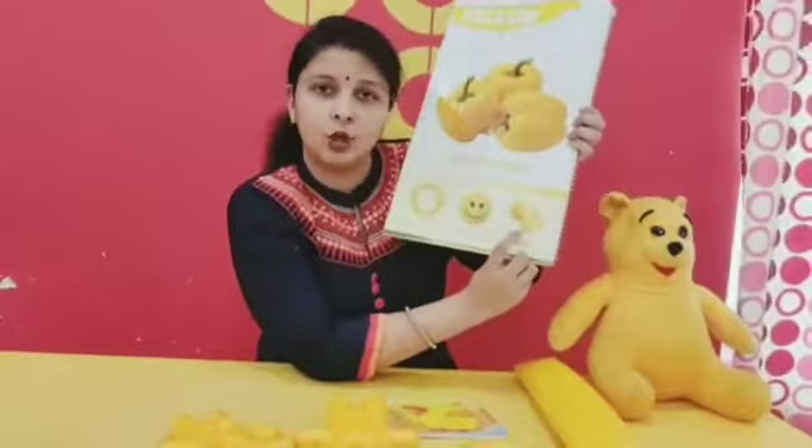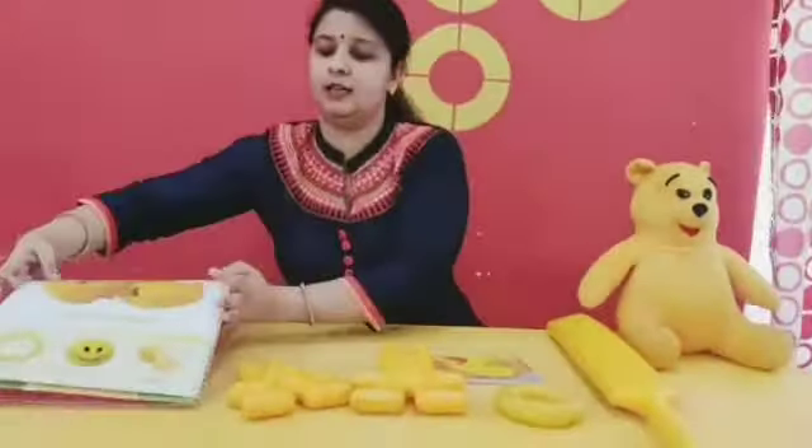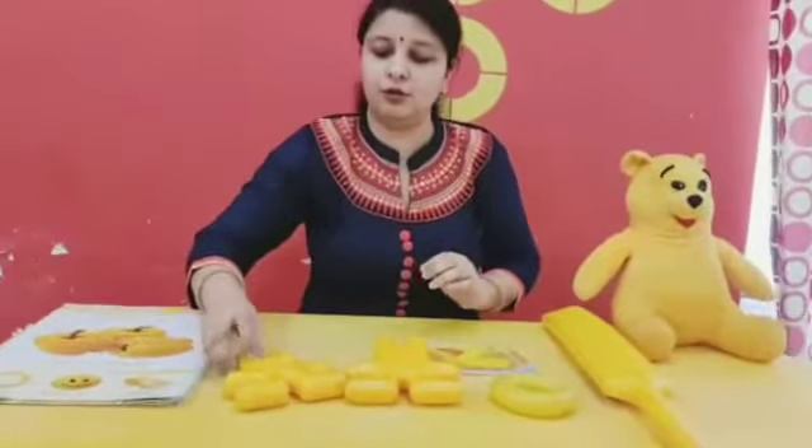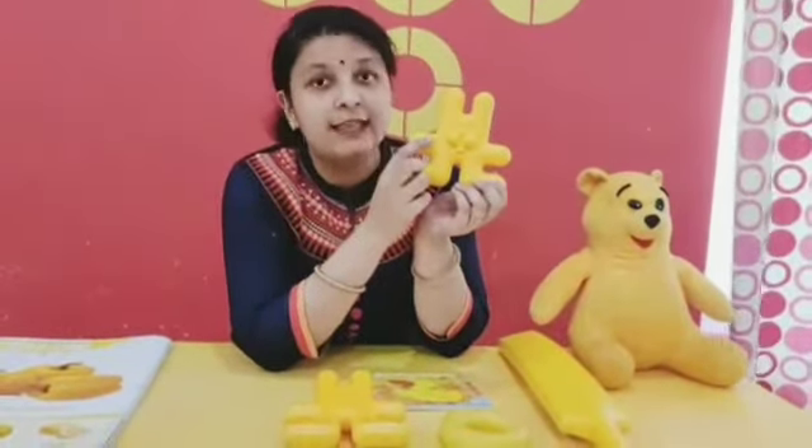Okay? You can check at your home also. And next, I am going to show you your favorite game. Puzzle. Yellow colored puzzle. And what is the color? Yellow.